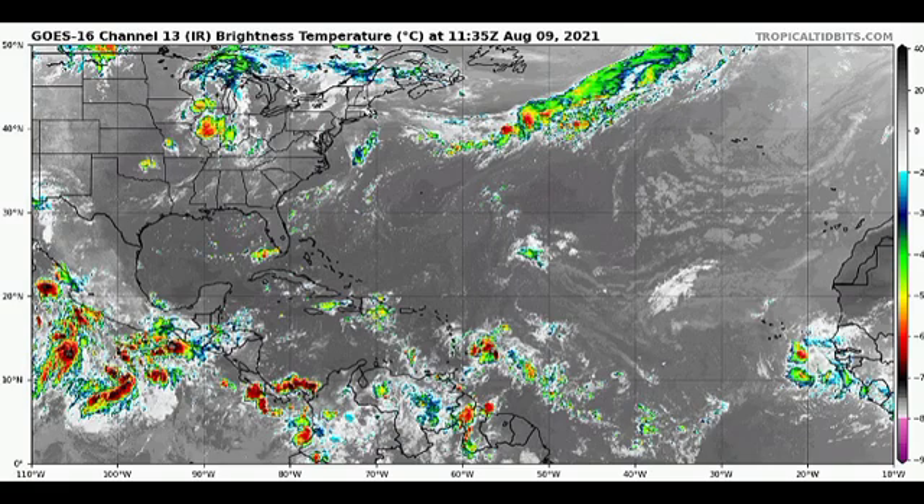Hey guys, it is Annie and welcome to this updated video on the tropics. In this video we're going to be talking mainly about Invest 94L, which is of concern and an imminent threat to land. We're also going to talk about Invest 93E as well as our two systems over in the eastern Pacific, which are Tropical Storm Kevin and Invest 93E.